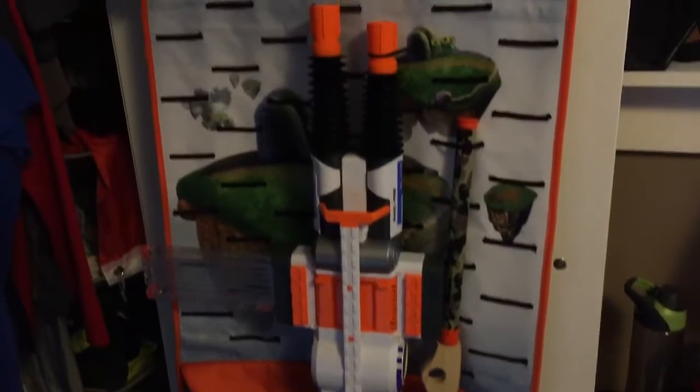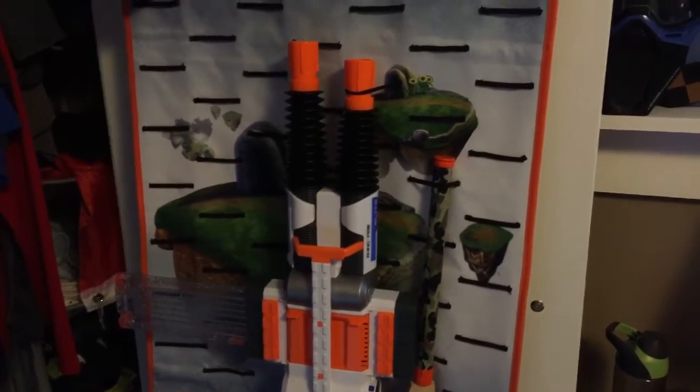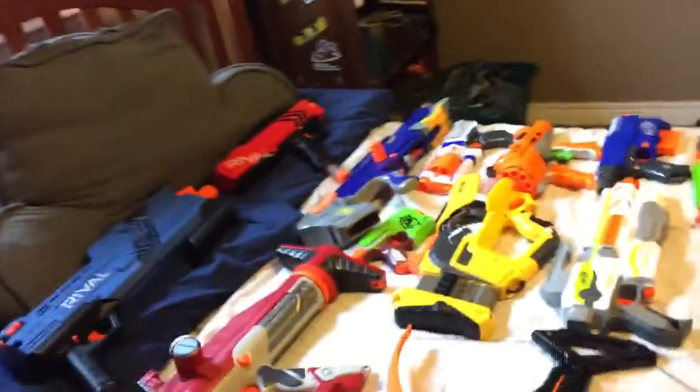Before I go I just have one more gun here. Oh there it is — I am very blind! And there's the Mega Thunderball and Strike. So this is my review on the Nerf arsenal 2.0.